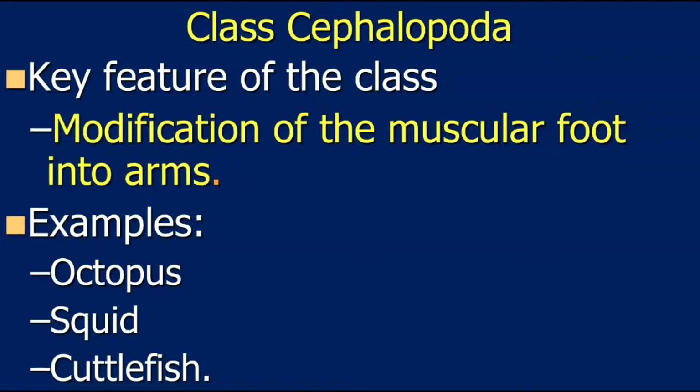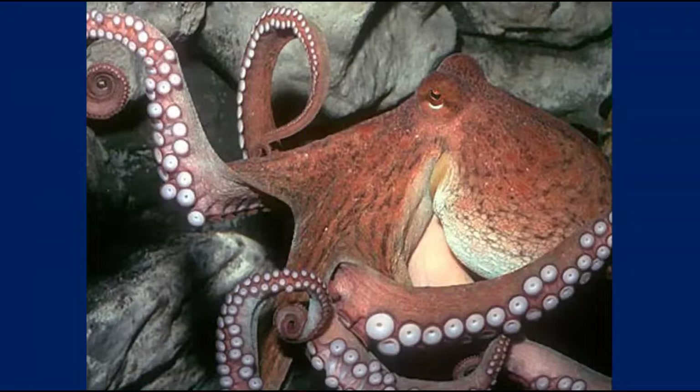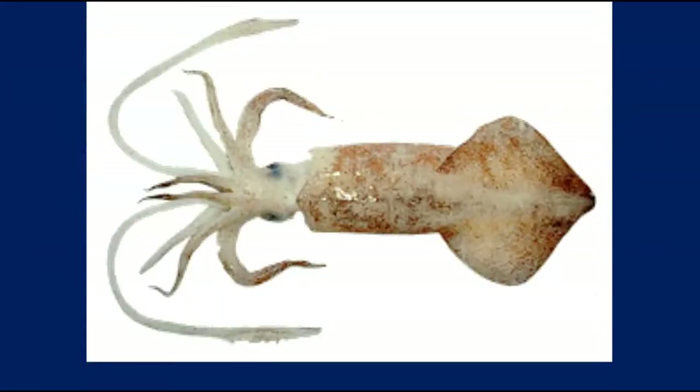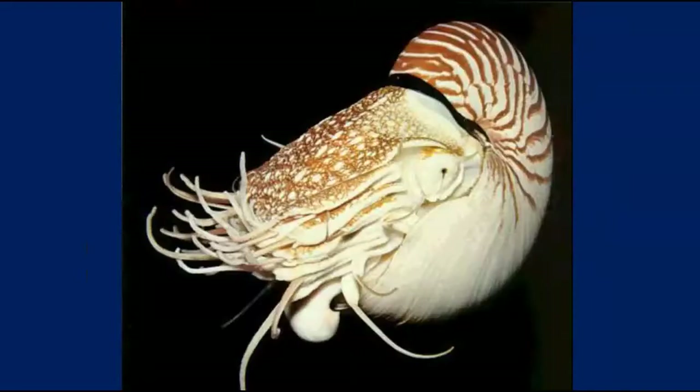Examples of Class Cephalopoda include octopus, squid, and cuttlefish. Here are a couple of examples — an octopus, a squid, and something called a cuttlefish. I'll talk a little bit more about the cuttlefish in a second.